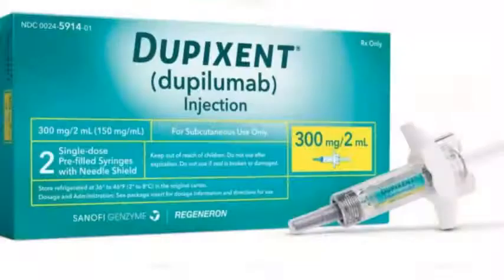A newer treatment option is a class of drugs called biologics, often administered by injection once or twice a month. Traditionally used only for asthma, there is now a drug called dupilumab, or Dupixent, that patients can self-administer at home twice a month. These drugs have been shown to significantly decrease polyp size as well as improve asthma symptoms, though they are quite expensive and require insurance pre-authorization.